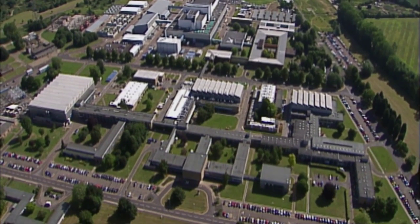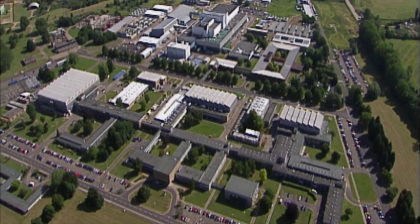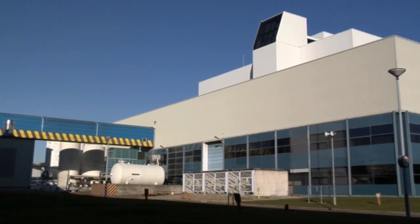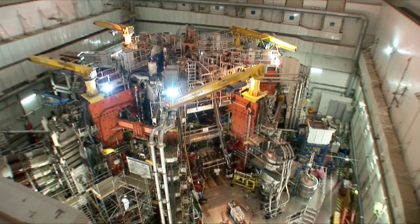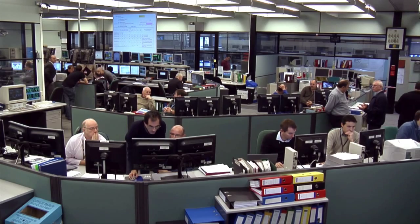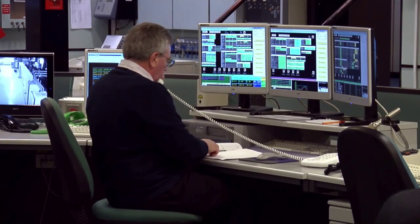At Culham Centre for Fusion Energy in Oxfordshire, we've been making fusion happen for over 20 years. Culham hosts the world's largest tokamak, JET — the Joint European Torus. We operate JET for scientists in over 20 countries under the European Fusion Development Agreement.